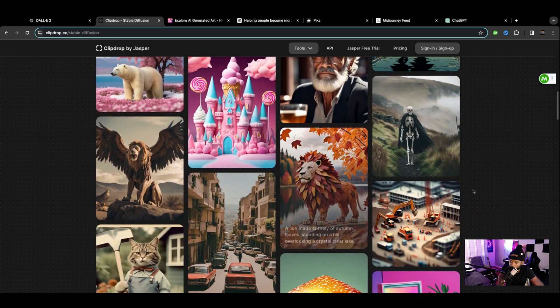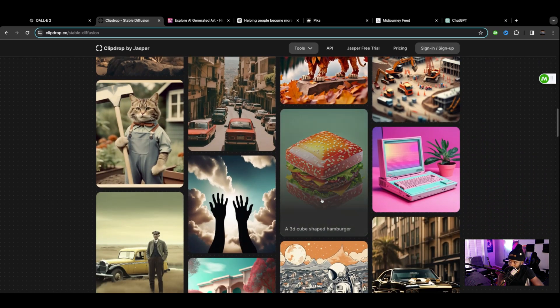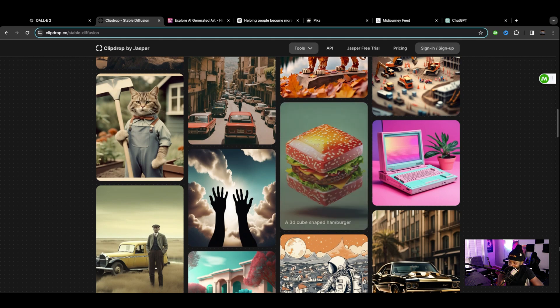This is pretty cool — first cool one I've seen; everything else I'm kind of tired of. But what is this? A 3D cube-shaped hamburger? Terrible. Moving on.